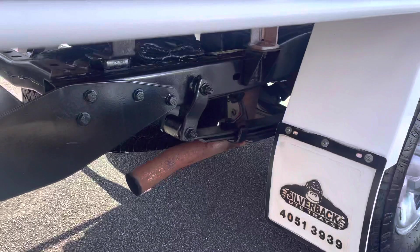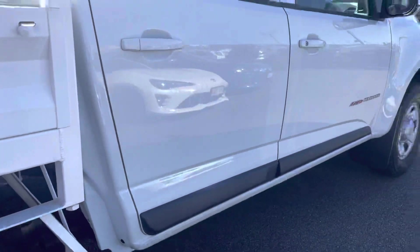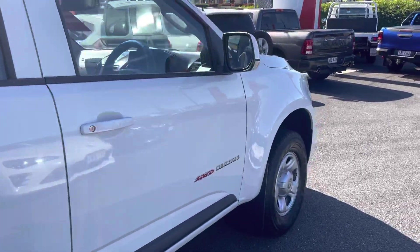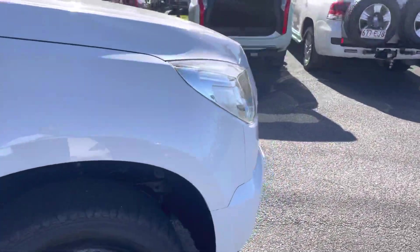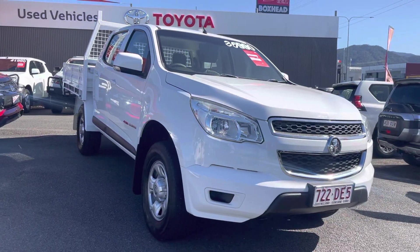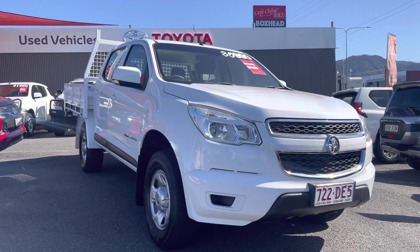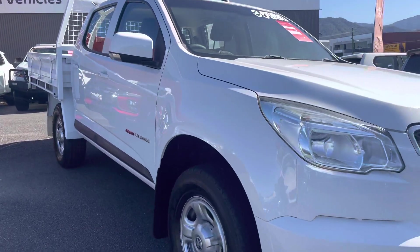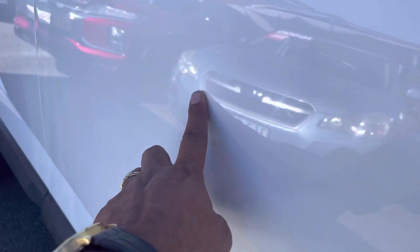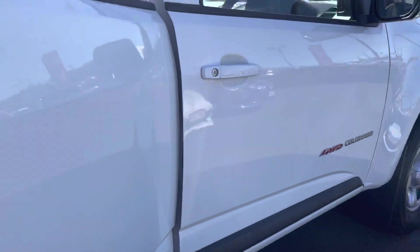Just going around the chassis and stepping back a little to look at the paint of the vehicle. There are no ripples in the paint — it's in really good condition. Looks like the vehicle's been looked after really well. Just noticed on a slight angle there's a little bit of a dent, likely from someone opening a door, but otherwise it's in pretty good condition.